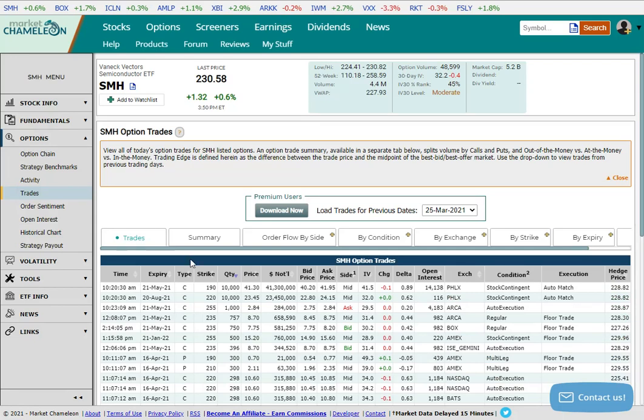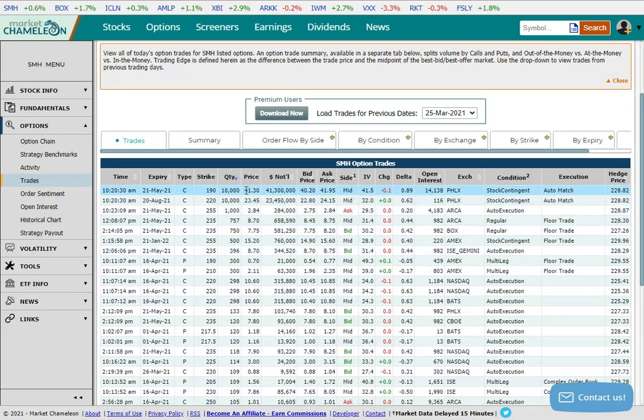If we look at the actual trades, we can get a better look. I sort these by quantity, and you can see right away there are these huge trades — a $41 million trade and a $23 million trade. What's going on here is this is likely a roll of a massive covered call — a 10,000-lot covered call. You can see the open interest here; this is probably closing out and moving to a new position that doesn't have any open interest. It looks like an in-the-money call being rolled from $190 to $220 with the stock at $228. You can see it's stock contingent, so it is likely being sold at $23.45 — a covered call where you're buying a million shares and selling 10,000 of the options.